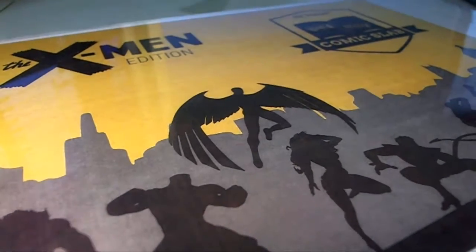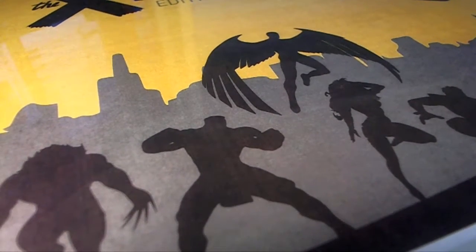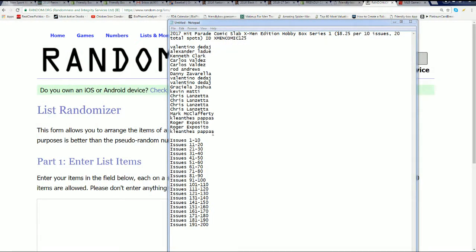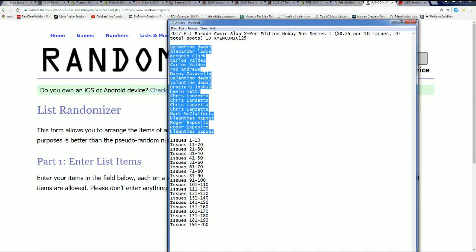In addition, Hit Parade's Comic Slab graded comics. These are the good kind of issues — these are the issues you want. Everybody's got some kind of issues, Hockey Joy.